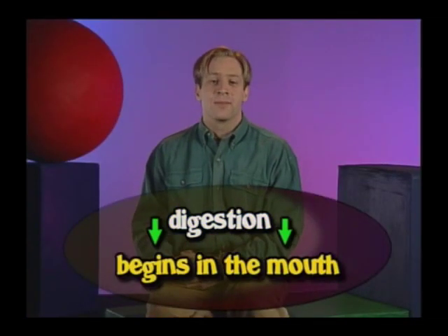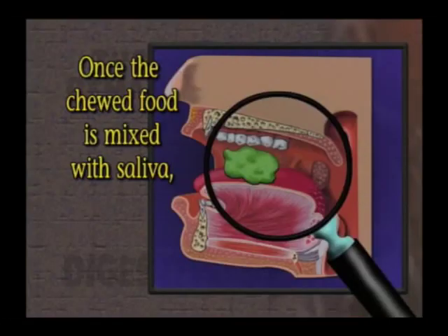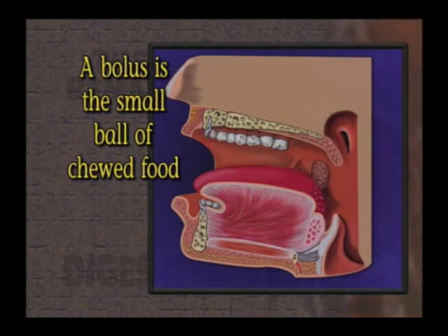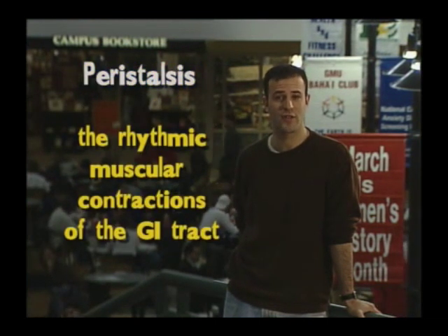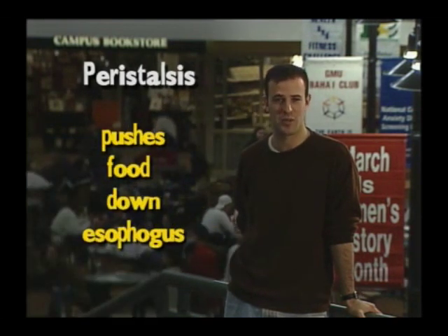Let's follow some food from the point it enters the body to the point it exits. Digestion begins in the mouth. Chewing breaks food up and mixes it with saliva. Once the chewed food is mixed with saliva, it becomes what's called a bolus — the small ball of chewed food that forms before swallowing. Swallowing pushes the bolus into the esophagus, and peristalsis, the rhythmic muscular contractions of the gastrointestinal tract, pushes the food down the esophagus.